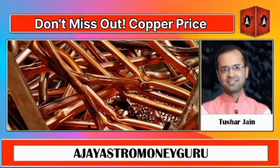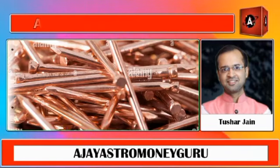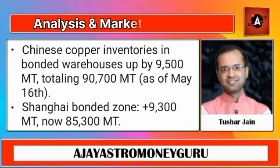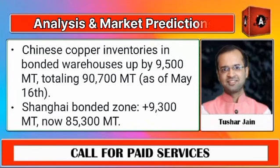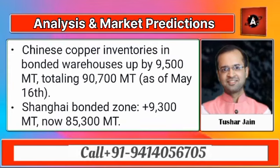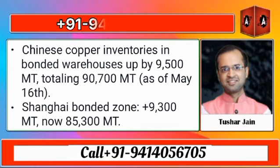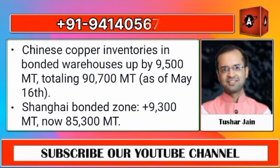Now, if we look at the Chinese copper condition, we can see that as of May 16th, Chinese copper inventories held in bonded warehouses have seen a notable increase. According to the latest survey by Shanghai Metal Market or SMM, these stockpiles have risen by 9,500 metric tons, bringing the total to 90,700 metric tons.